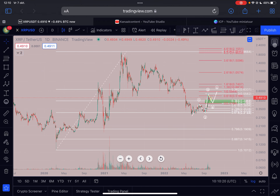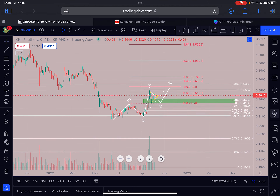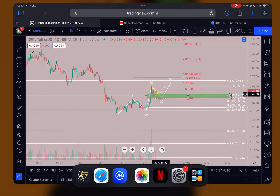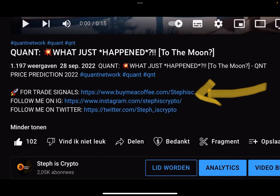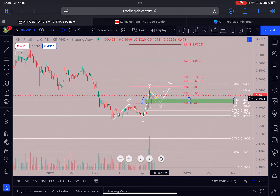I will keep you guys daily updated if I see anything changing on the XRP chart. Make sure to like this video and subscribe to my channel. If you're interested in trading these kinds of patterns with exact take profit targets and stop losses, check out the first link in the description to join my trade signal group. Thanks a lot for watching — see you in the next one, bye bye.